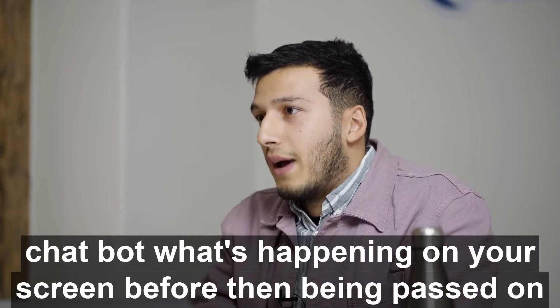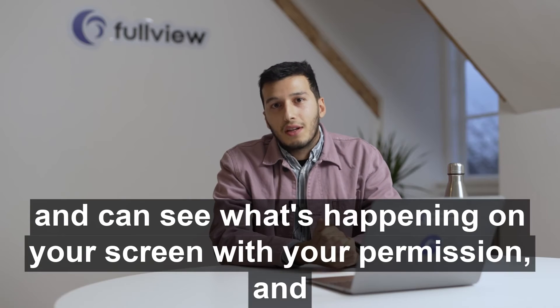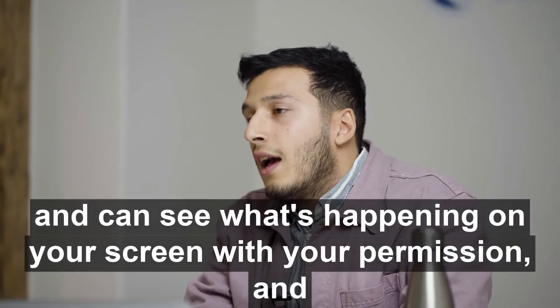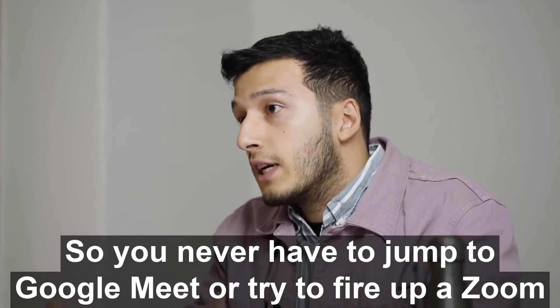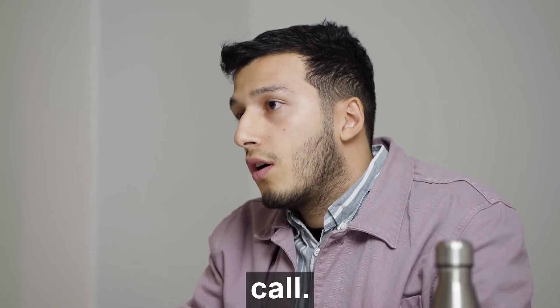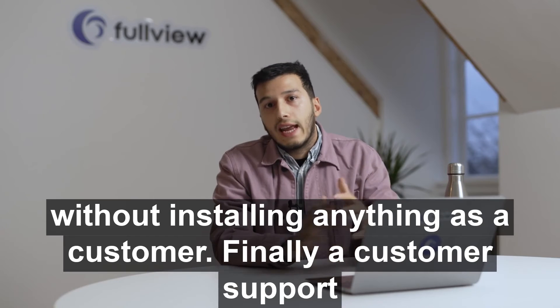With FullView, a customer support person just clicks a button, can see what's happening on your screen with your permission, and can call you up from inside your product. So you never have to jump to Google Meet or fire up a Zoom call — you can just talk to them inside your own product without installing anything as a customer.